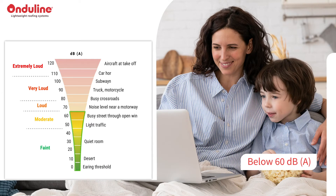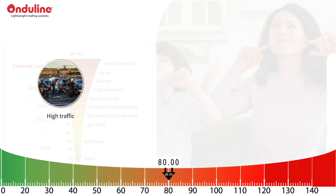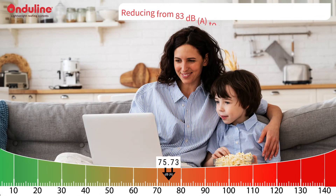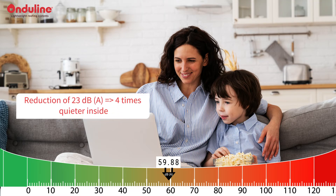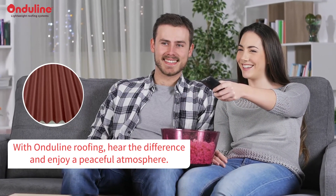Below 60 decibels, we can have a normal conversation, whereas it becomes really disturbing to overpass 80 decibels. For example, 80 decibels is the level of a high-traffic street, klaxons, or a garbage disposal. Reducing from 83 dBA to less than 60 dBA is changing life. It means a 4x quieter environment inside the house for the people. With Onderline roofing, hear the difference and enjoy a peaceful atmosphere.